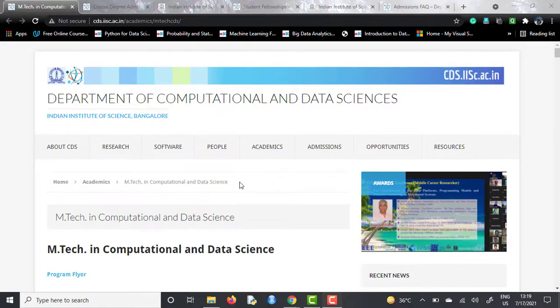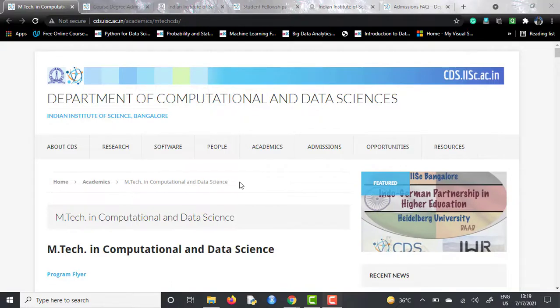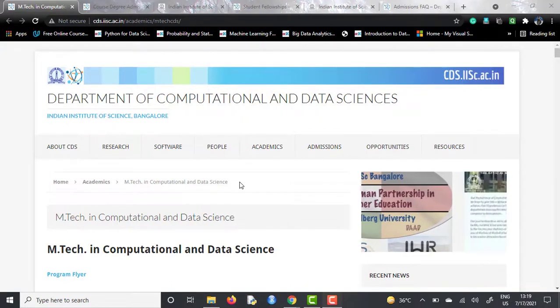Now if we talk about this course — MTech in Computational and Data Science — this is offered by the Department of Computational and Data Sciences, which was dedicatedly established by IISC for this particular course.